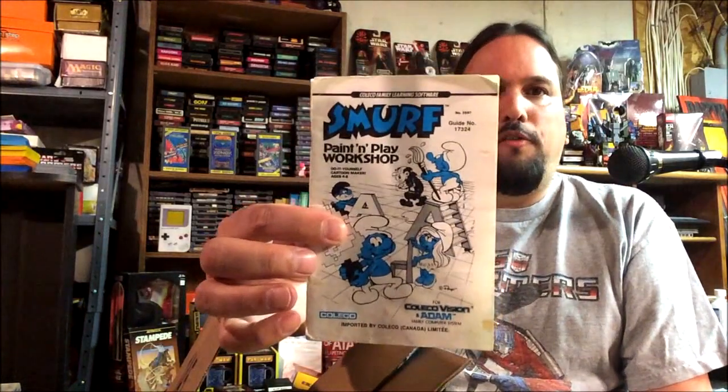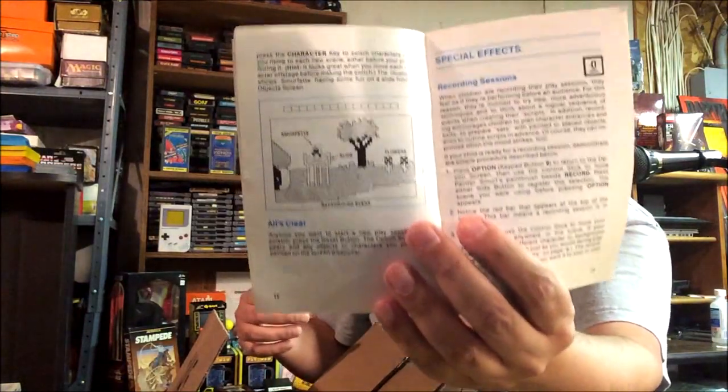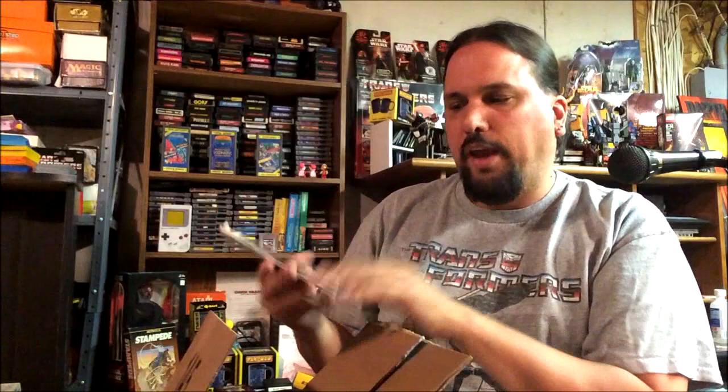This was an odd one — I didn't even know this existed. Smurf Paint and Play Workshop. I didn't know about this so I was really curious about it when I saw the cartridge in the picture. I was like, that looks cool. I like the Smurf game — the original Smurf game, which was Rescue at Gargamel's Castle — so I'm very curious to check it out.